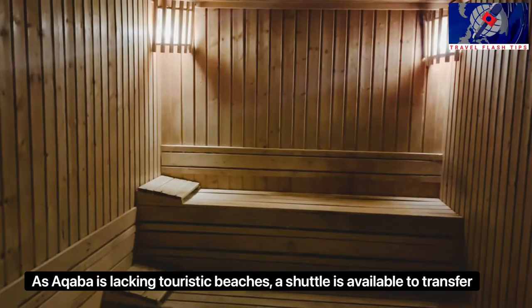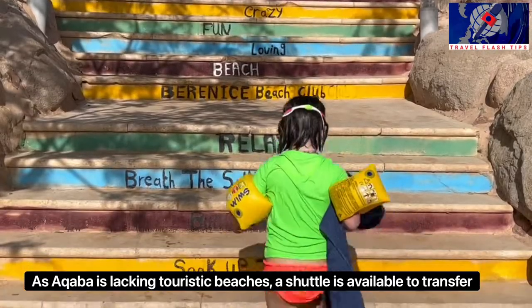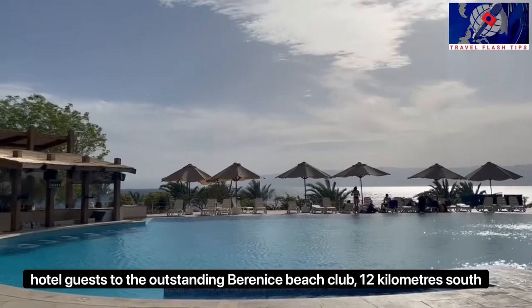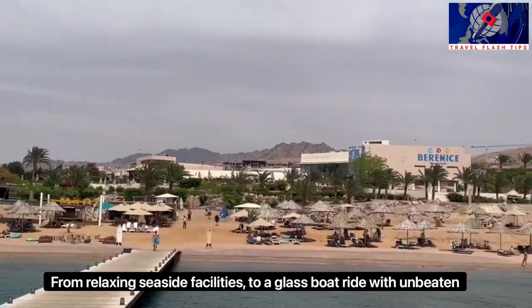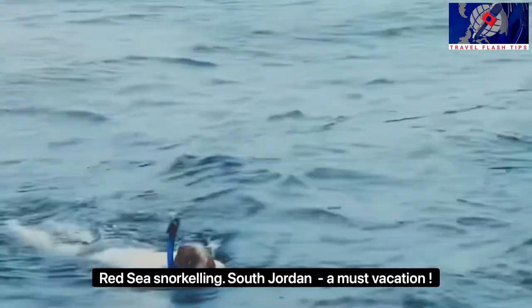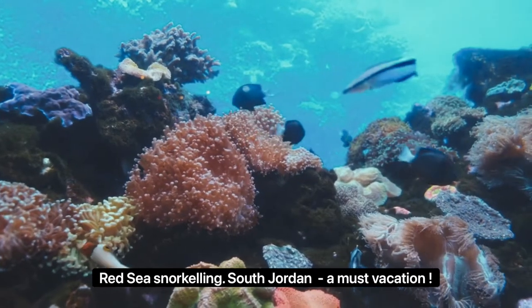As Aqaba is lacking touristic beaches, a shuttle is available to transfer hotel guests to the outstanding Berenice Beach Club, 12 kilometers south. From relaxing seaside facilities to a glass boat ride with unbeaten Red Sea snorkeling. South Jordan — a must vacation.